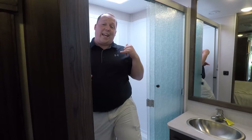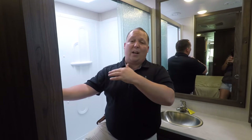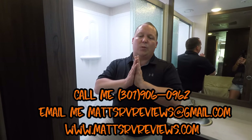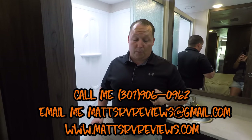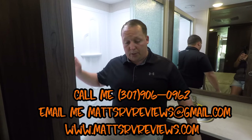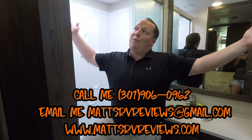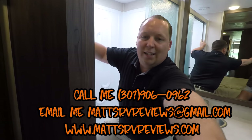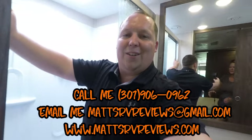That's the review — thanks so much for watching. Leave in the comments three things you don't like and everything you do like about this motorhome. Dollar for dollar, this is one of my absolute favorites — hands down my favorite for bunk beds. Contact me with any questions about this RV or any other RVs. Thanks to Andrea for filling in for the recording, and I'll see you next time.